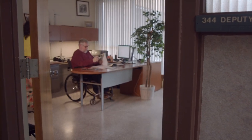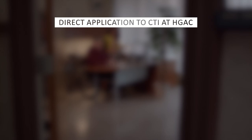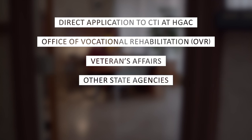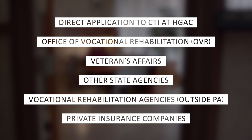Applications may be made through a variety of methods, which include direct application to CTI at HGAC's admissions office, Office of Vocational Rehabilitation, or OVR, Veterans Affairs, other state agencies, vocational rehabilitation agencies outside of Pennsylvania, and private insurance companies.